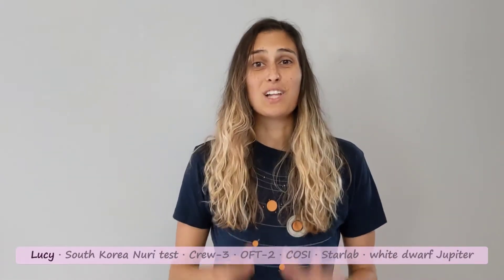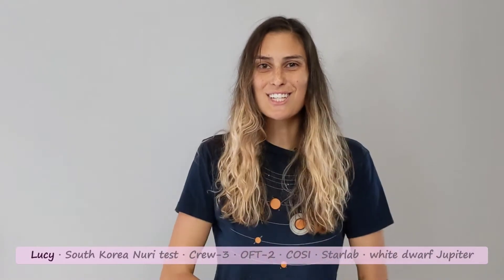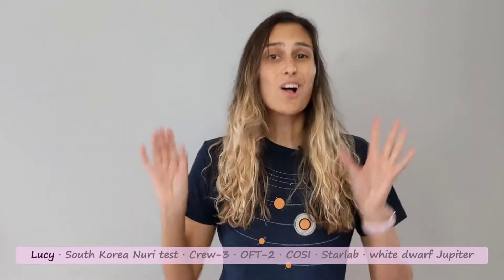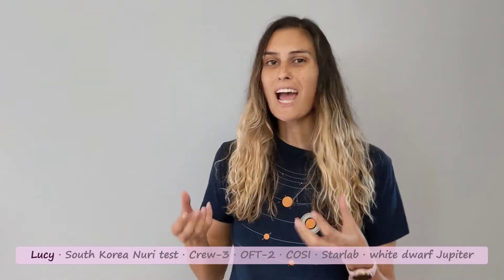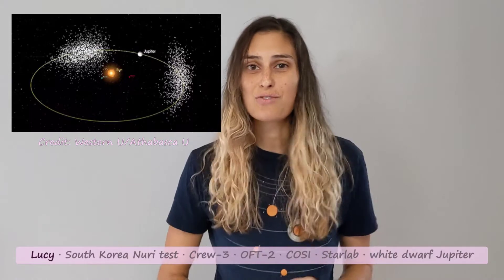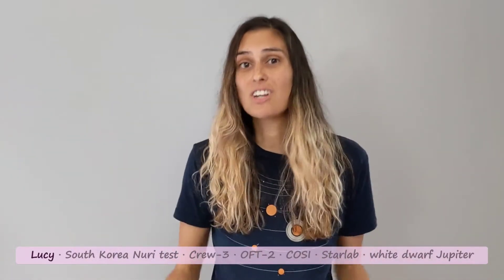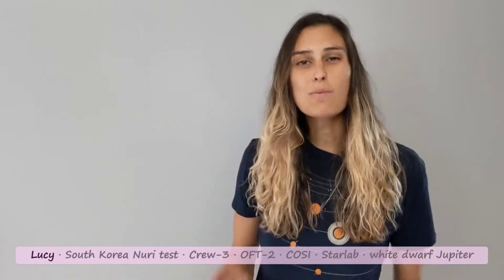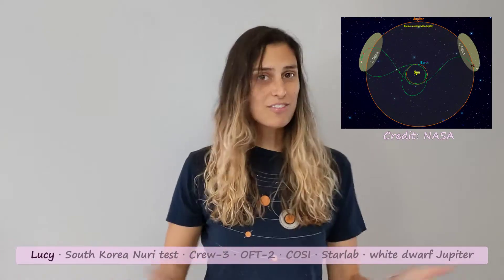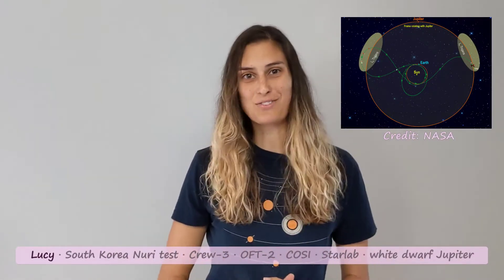We've talked before about NASA's Lucy mission. This weekend it successfully launched into orbit onboard a ULA Atlas V rocket. Lucy's ultimate destination is the Trojan asteroids that share the orbit of Jupiter. These are some of the oldest asteroids in the solar system and will give us insight into the evolution and formation of the solar system. Lucy won't reach the Trojan asteroids until 2027, but in the meantime we'll be getting several planetary gravity assists and flying by a main belt asteroid.